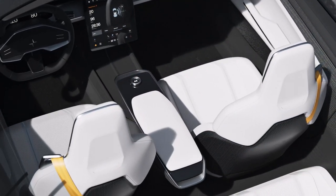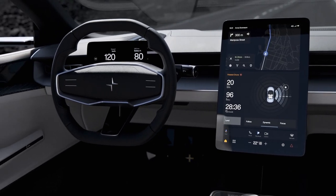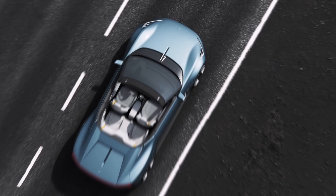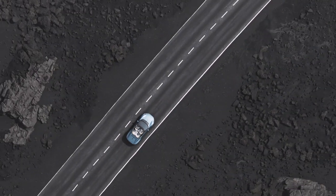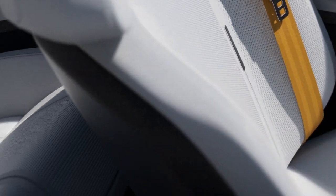The interior is gorgeous and minimalist, and there looks to be enough space up front, although the passengers in the smallish 2-plus-2 rear seat will have to be short. At least they'll enjoy unlimited headroom for the first time in a Polestar, thanks to that hardtop cabriolet roof.